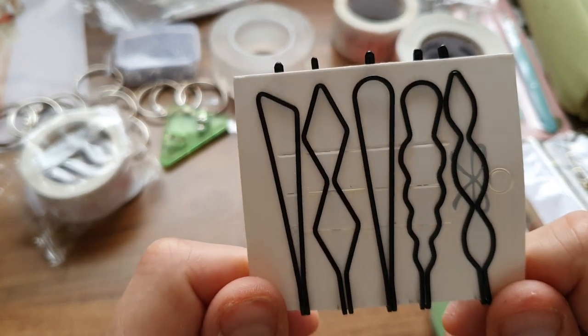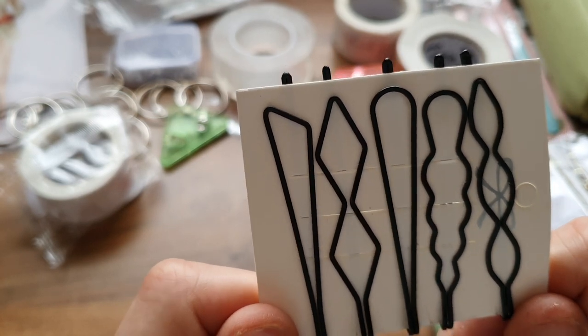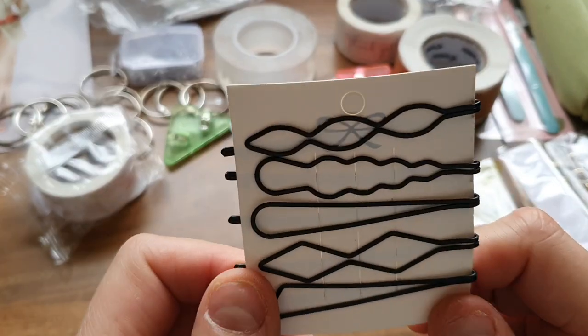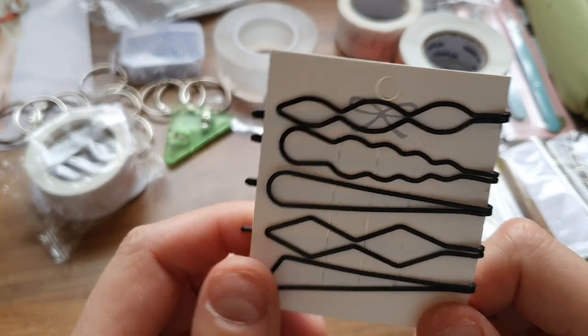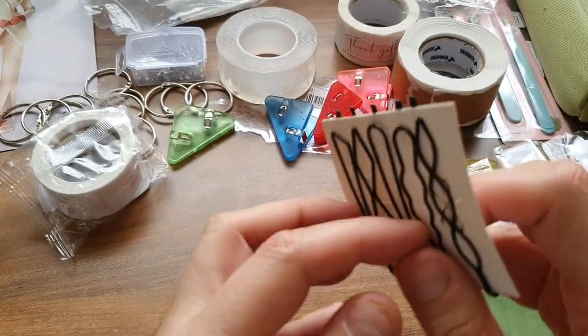And these are hair grips. I don't need them as hair grips — I just like them because they look so funky and I can use them in my crafts. Yes, they're very nice.